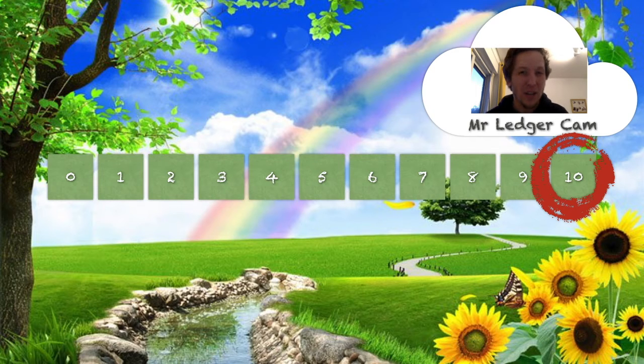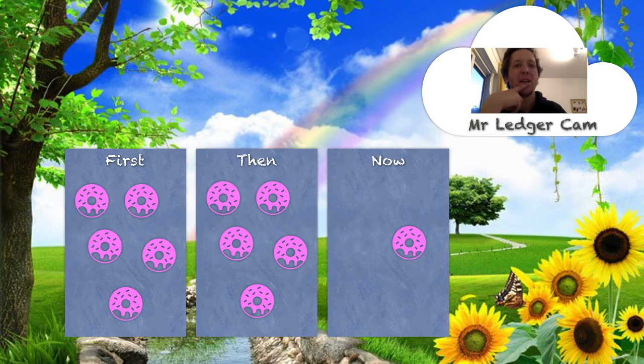So I've got a bit of a challenge for you. I'm going to show you a problem-solving skill, and I want you to come up with your own problem stories that have the answer one. First, there were five donuts. Then something happened. Now there's only one donut.